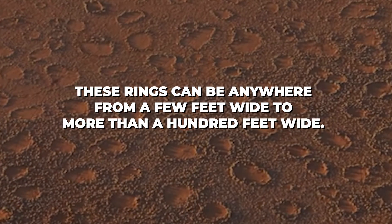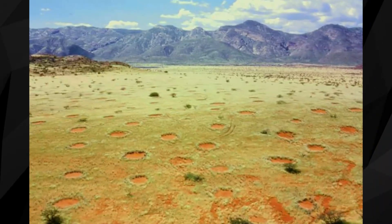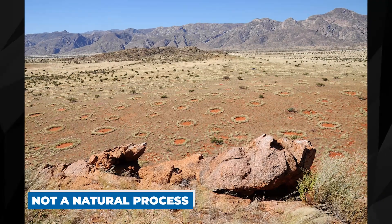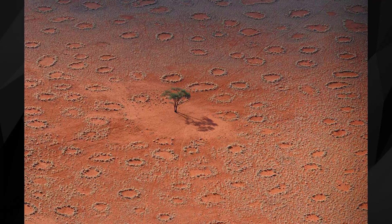These rings can be anywhere from a few feet wide to more than a hundred feet wide. What's so strange about these rings is that they look like they were made by someone, not by a natural process. When seen from above, the circles are perfectly symmetrical and often form a pattern.